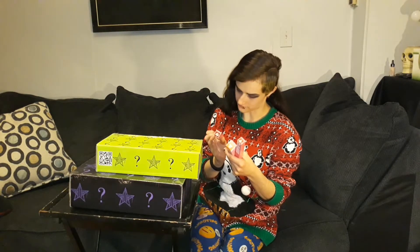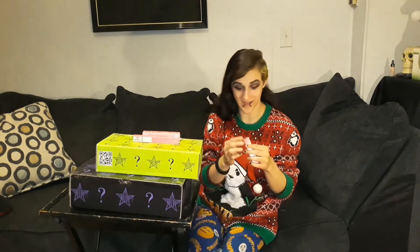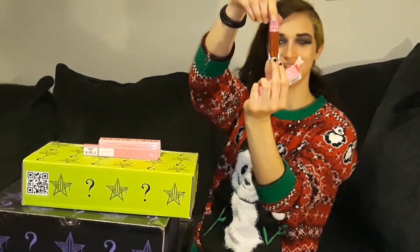So in the first box there is a Velour Liquid Lipstick in Unicorn Blood — that's exactly the one I actually wanted that I don't have. Unicorn Blood is one of the ones I really wanted because it's like a darker red. Look at that, how pretty is that? Can you see that okay?